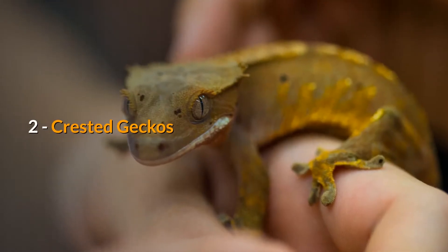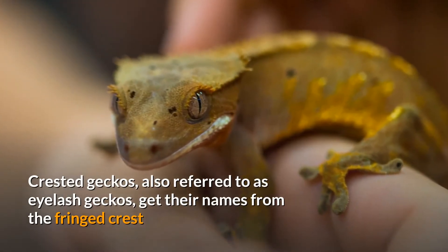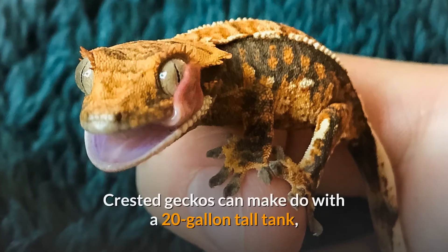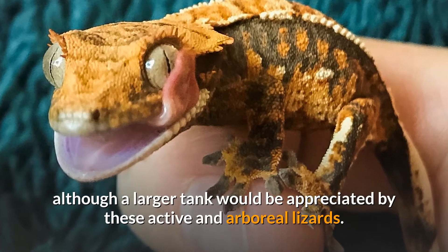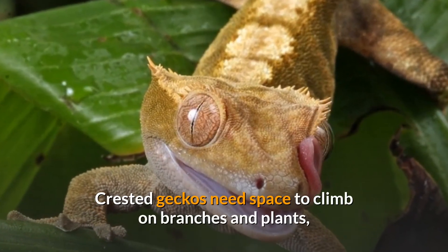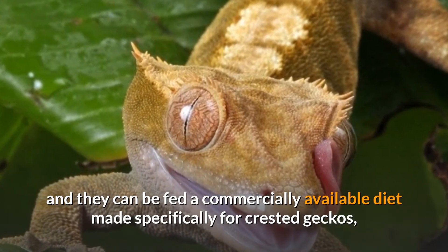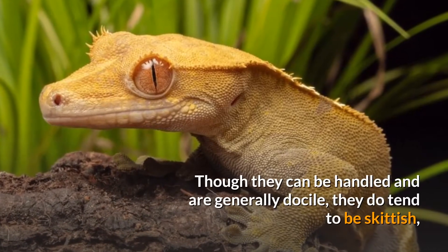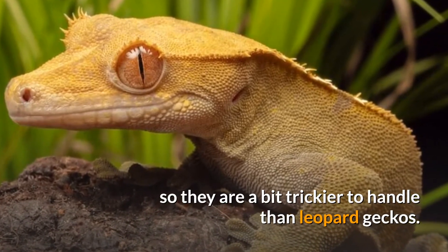2. Crested Geckos. Crested geckos, also referred to as eyelash geckos, get their name from the fringed crest that runs over their eyes and down the neck and back. Crested geckos can make do with a 20-gallon tall tank, although a larger tank would be appreciated by these active and arboreal lizards. They need space to climb on branches and plants, and can be fed a commercially available diet made specifically for crested geckos, since they eat more than just insects. Though they can be handled and are generally docile, they do tend to be skittish, so they are a bit trickier to handle than leopard geckos.